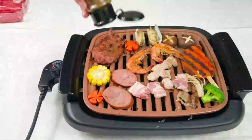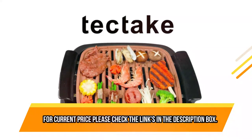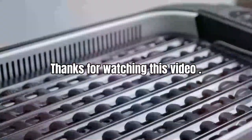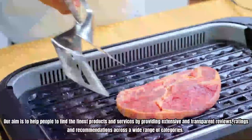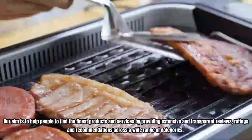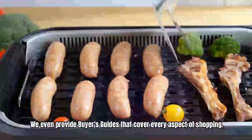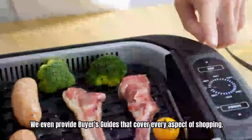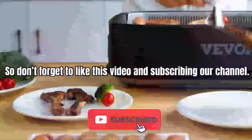The indoor electric grill is non-stick and easy to clean, saving you time and effort. For current price, please check the links in the description box. Thanks for watching this video. Our aim is to help people find the finest products and services by providing extensive and transparent reviews, ratings, and recommendations across a wide range of categories. We even provide buyer's guides that cover every aspect of shopping. So don't forget to like this video and subscribe to our channel.